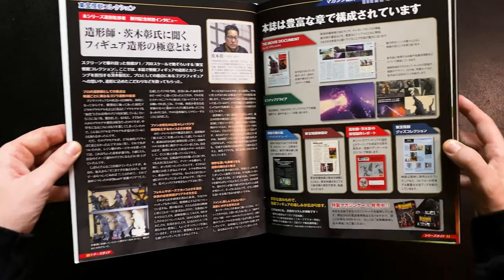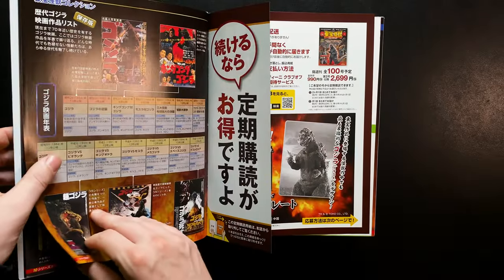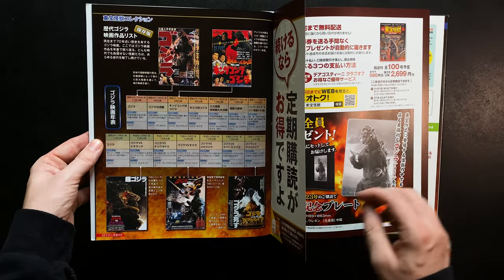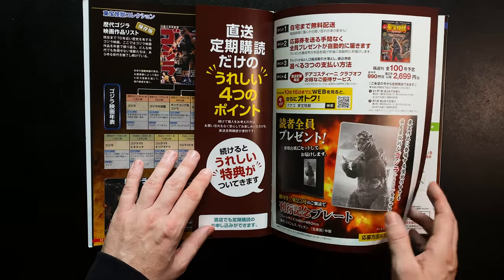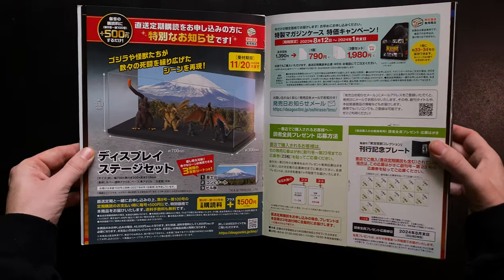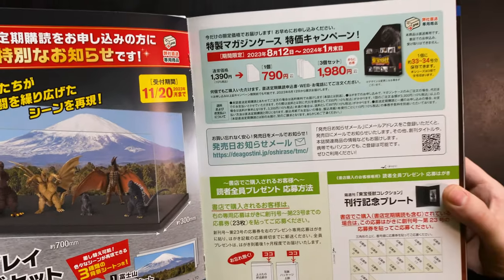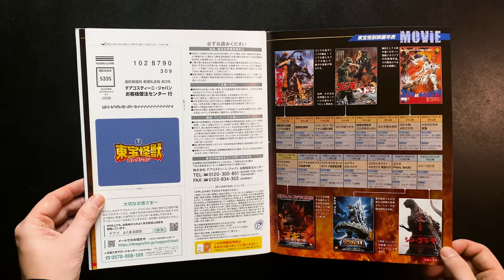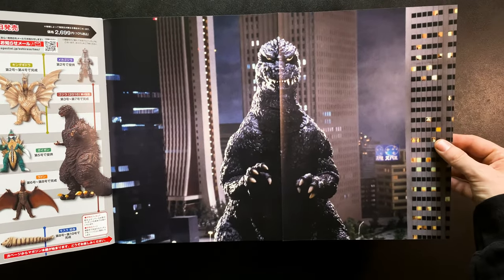Some of the larger figures like King Ghidorah and Shin Godzilla come in multiple parts over several issues, so to complete them you'll have to purchase multiple issues. The magazine goes over the process of making the figure, as well as covering behind the scenes of the featured film with production stills, stories, and reactions from the film's release. The figures are sculpted by Akira Abaraki, who has sculpted numerous kaiju over the last 30 years, and his work faithfully reproduces the suits that appear in the movies in high detail at small scale.